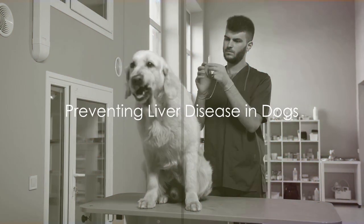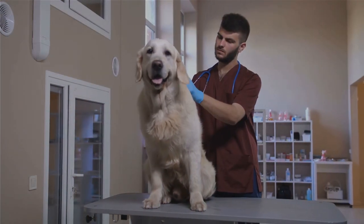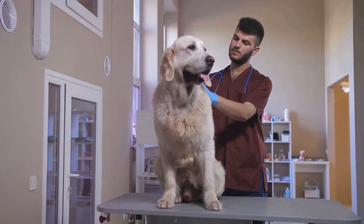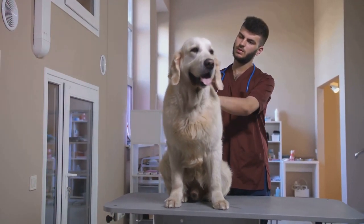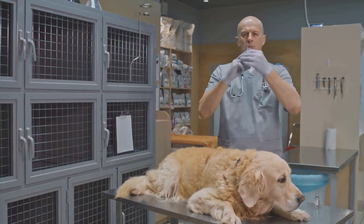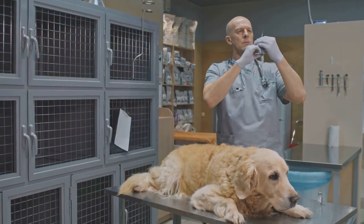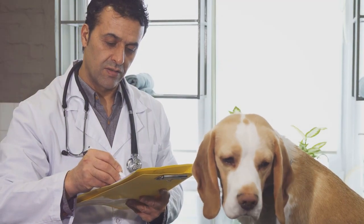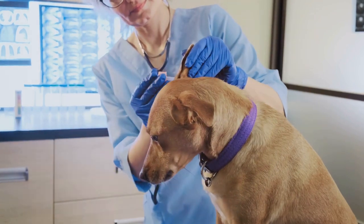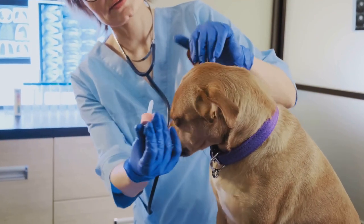Prevention, as they say, is always better than cure. When it comes to liver disease in dogs, there are several practical steps you can take to reduce the risk. First, ensure your dog is vaccinated against infectious diseases that can lead to liver damage. This includes protection against leptospirosis, a bacterial infection that can cause serious liver and kidney problems. Alongside vaccinations, be careful with medications, as some can be hard on your dog's liver, so always follow your vet's instructions closely.